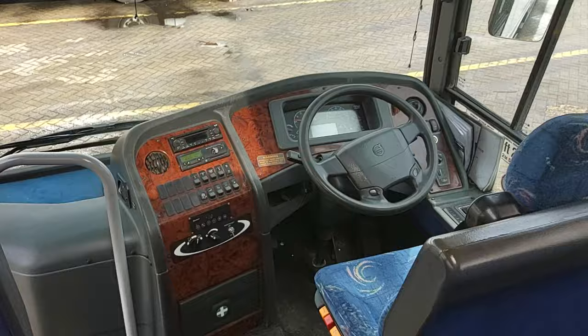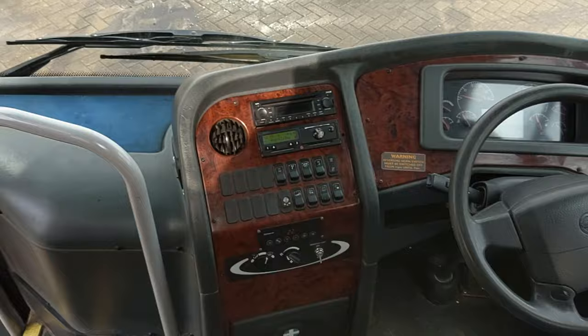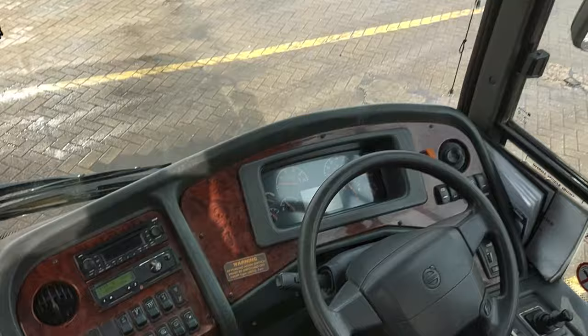Down at the front there's fairly standard wood trim to the dash, which was fashionable at the time, not so much these days. It's a standard Plaxton dash and everything's where it should be. I can feel the air con working, which is good. Mileage-wise this is the higher-mileage one at just over 400,000 kilometres; the other one has done about 30,000 less, so they're both in the same ballpark. MOT dates are also within a week of each other.